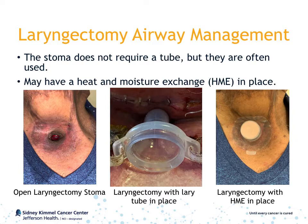The photo on the left shows a completely open laryngectomy stoma. The photo in the middle shows a laryngectomy with a Larry tube in place. And finally, the photo on the right shows a laryngectomy with an HME in place.